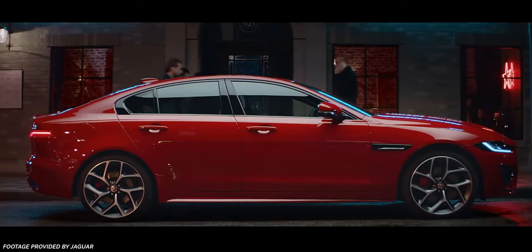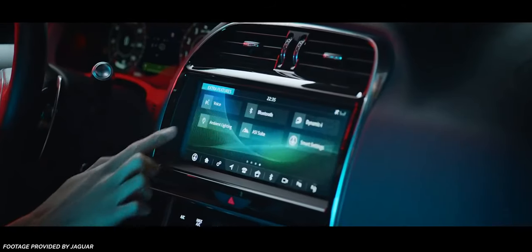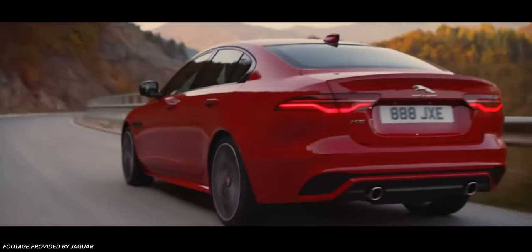Moving on to the exterior, the XE receives a nice facelift, making it look a bit more sporty and less bland than the previous XE. The P300 in particular, with the R-Dynamic package, larger wheels, and that red paint, looks really sharp — you can see it in these images here.